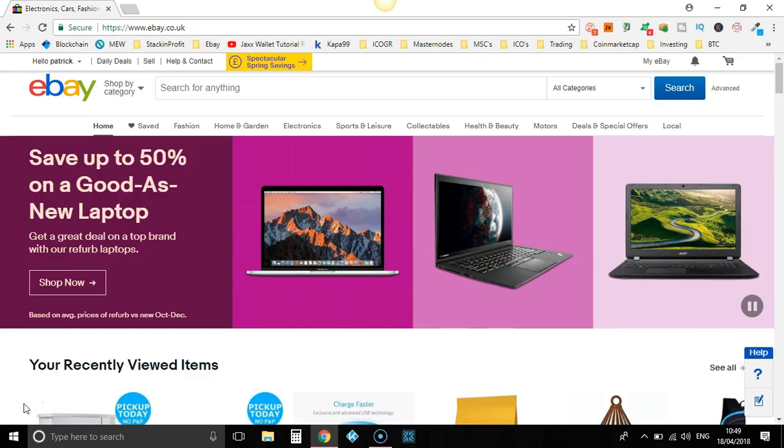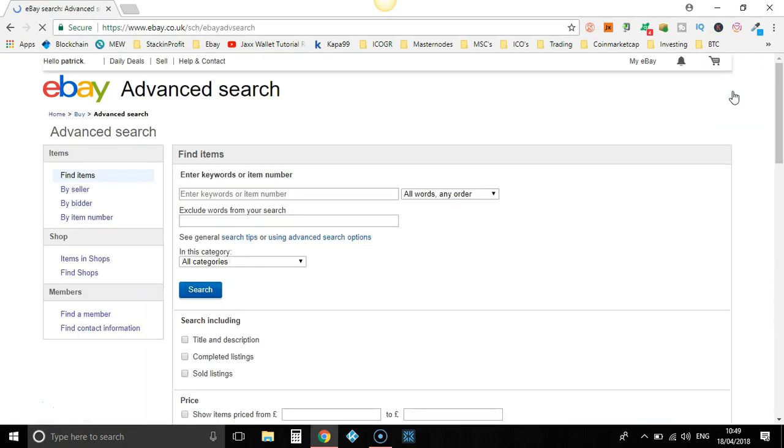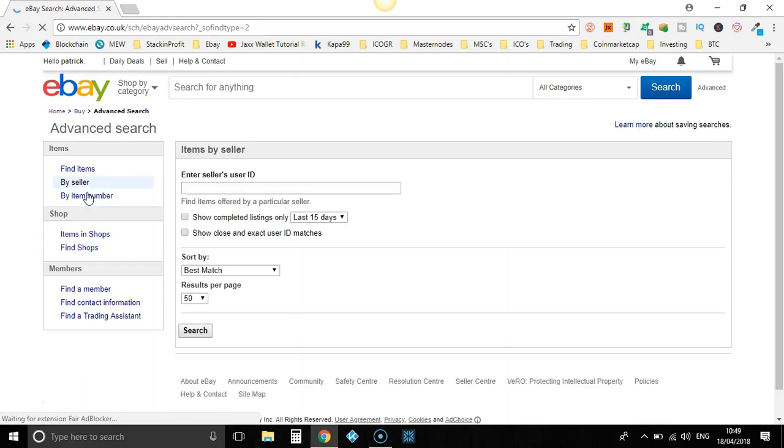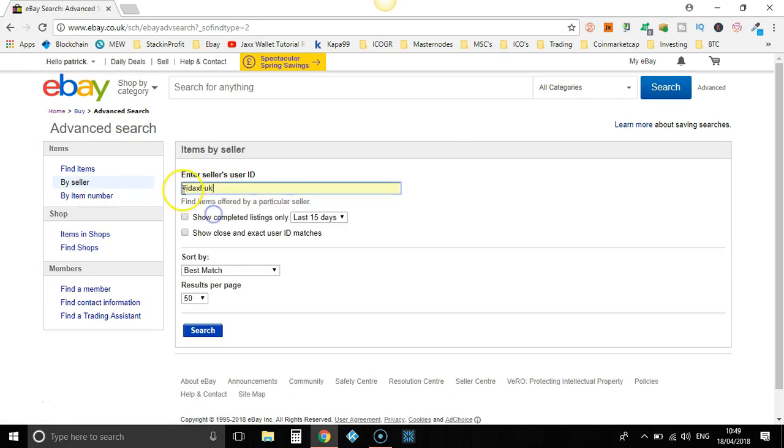Here we are over on eBay. What we're going to do is go over here to the advanced section. We're going to go to 'Buy from seller' and type in VidaXL's eBay store — that's VidaXL-UK. That is what you want to put in if you're trying to find their eBay store. Let's go ahead and click search.